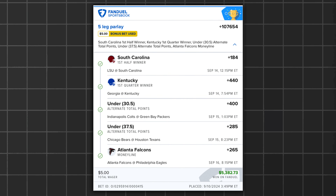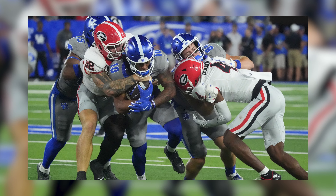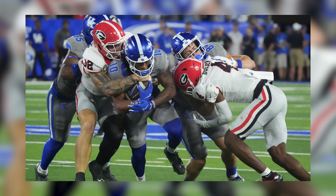Let's dive into the first example — Kentucky Moneyline — because this is the strategy you want to use when building your parlays. When looking at Kentucky versus Georgia, at the time of this game, Georgia was the number one ranked team in the country and they were headed on the road to play Kentucky.